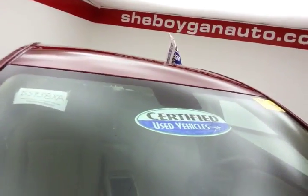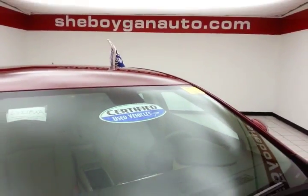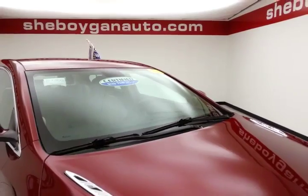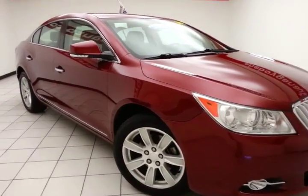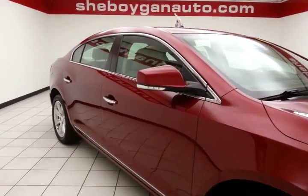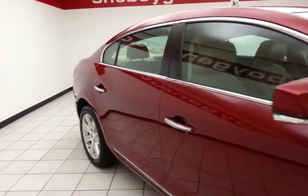After our rigorous inspection, it does qualify for our certified used vehicle program, giving a three-month, 3,000-mile powertrain warranty, which also includes emergency roadside assistance, towing, rental reimbursement, and trip interruption service, all available nationwide.